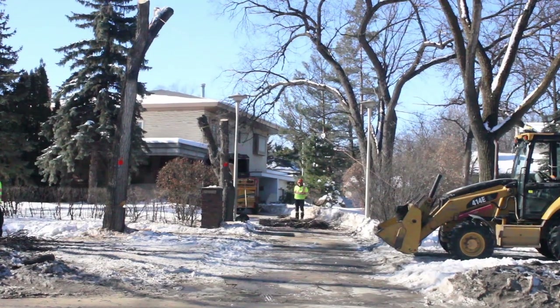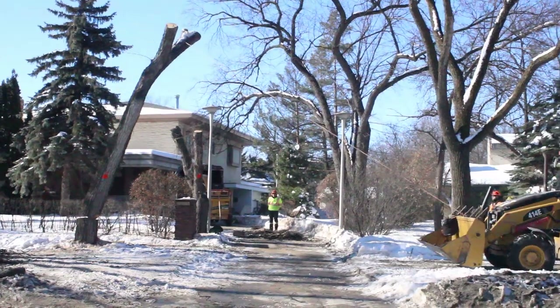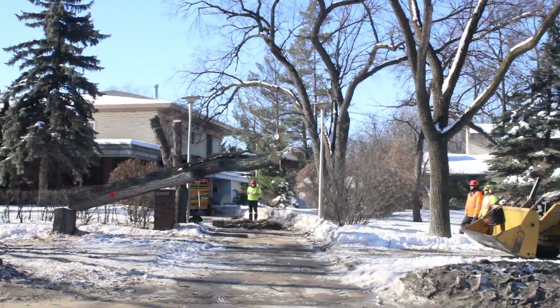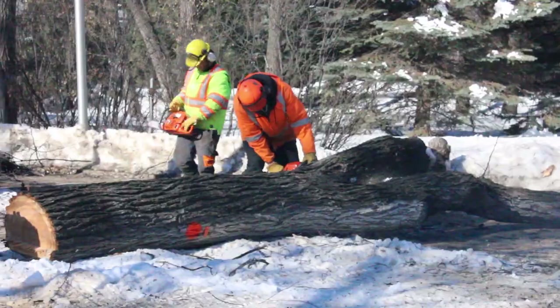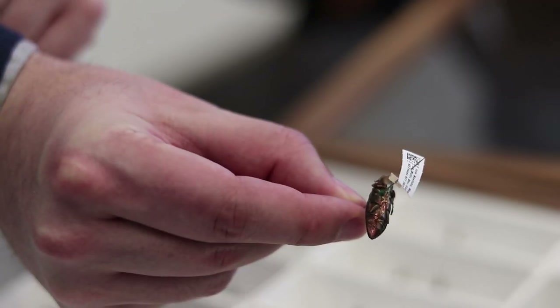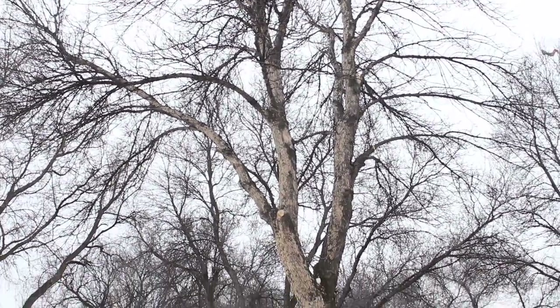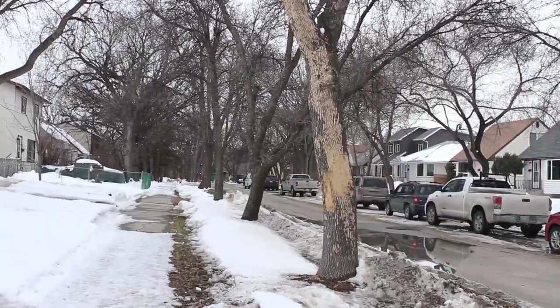That's one down, and over a quarter million left to go. The emerald ash borer is a beetle whose larvae eat the phloem inside of trees. It's really quite striking. Five months ago it was detected for the first time in Winnipeg.